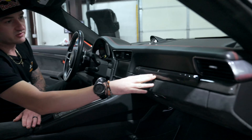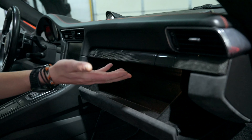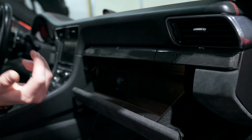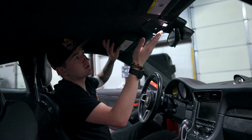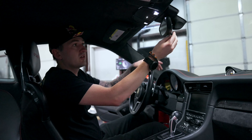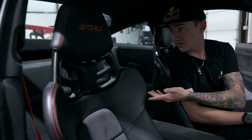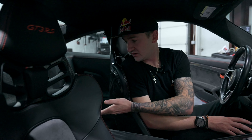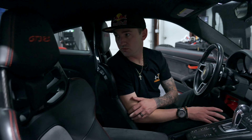You have your standard PCM, a little storage compartment, a cigarette lighter or phone charger, cup holders, and a storage compartment in the glove box. This car has a fire extinguisher, sun visors, mirrors, HomeLink for your garage door, and interior lights. The car doesn't have the sensor in the mirror. You do have some storage space in the rear, and a nice GT3 RS embroidery on the center section.